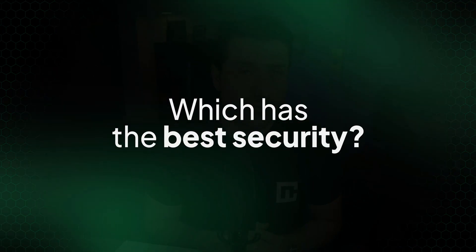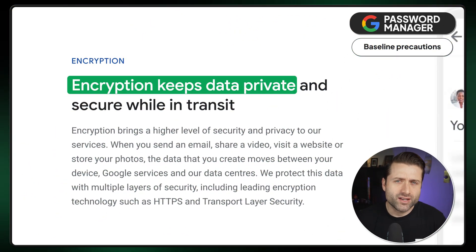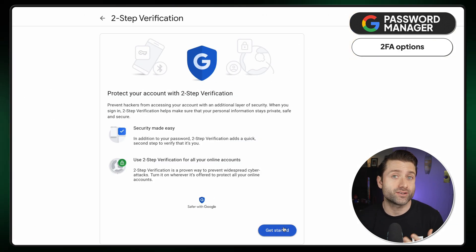Starting with a Google Password Vault review. At first glance, Google Password Manager has the baseline precautions in place, such as biometrics and encryption to protect your account. It also offers 2FA options to authenticate the login process, like SMS, push notifications, and security keys.